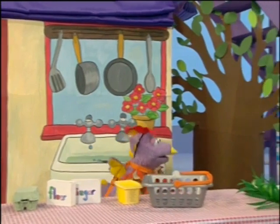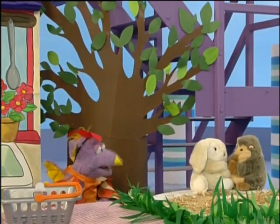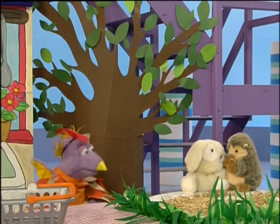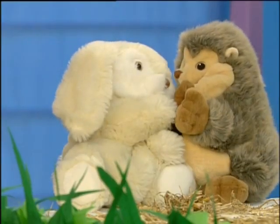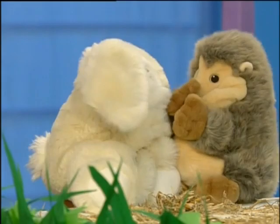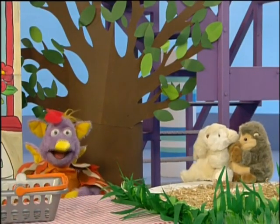So the little red hen went out into the farmyard. Hello, hedgehog. Hello, rabbit. Hello, little red hen. I've got all the ingredients I need to make the cake. Will you help me bake it? Not I, said the hedgehog. Not I, said the rabbit. Alright then, I shall have to make it myself.